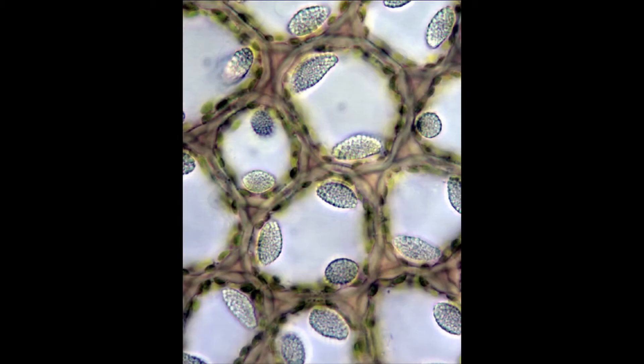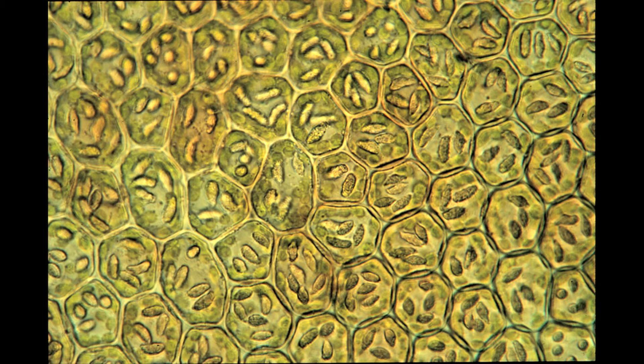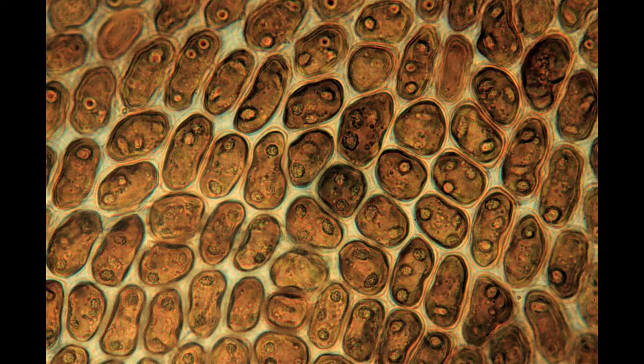These oil bodies are really cool. They're unique to liverworts, or these early land plants, and they're found in no other plant group. They have remarkable variation in shape, size, number, and even in color. So they're really cool.